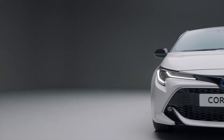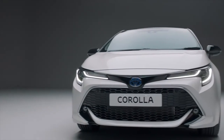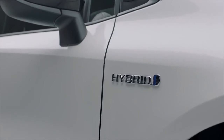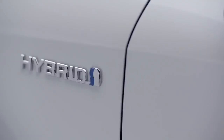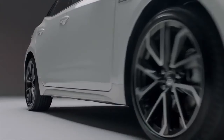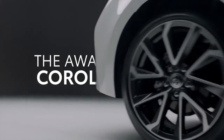It's just one of the reasons that experts have voted the sleek, stylish and efficient Corolla Hybrid a winner. With power and precision, the Corolla Hybrid makes every drive more confident. It's a natural improvement.